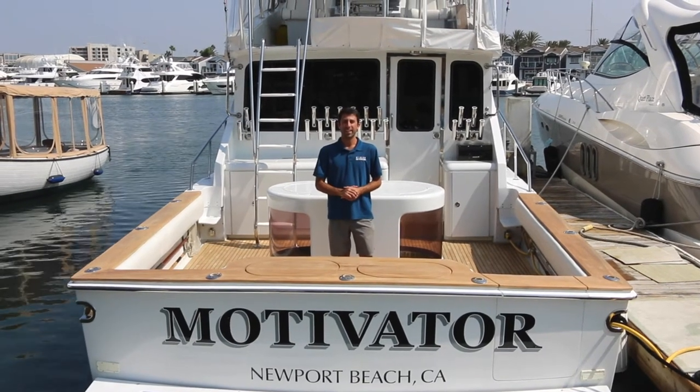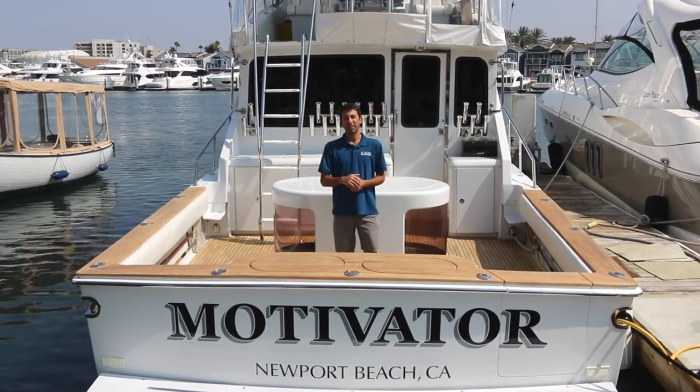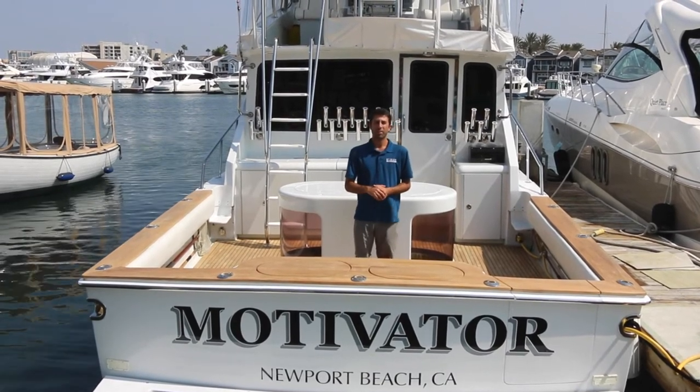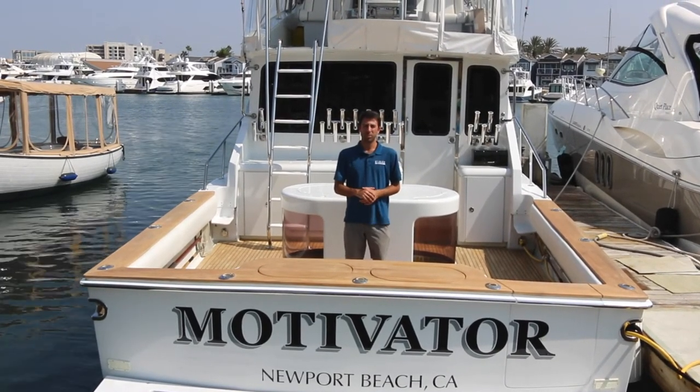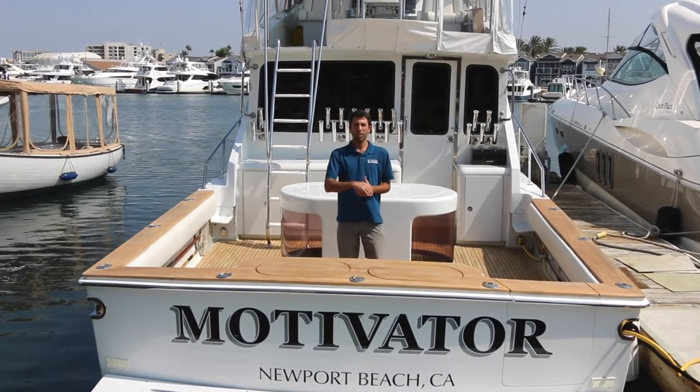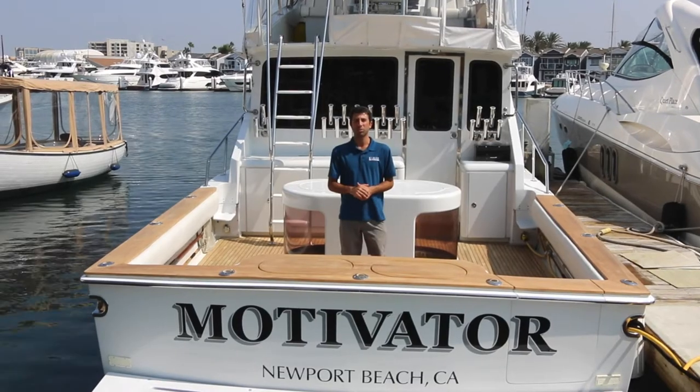This is Zach Zorn from Kessler Yachts, and today I'd like to introduce you to a legendary long-range sportfisher, Motivator. The Motivator is a highly customized 54 Pacifica that can help you achieve all of your fishing and entertaining dreams. Come on aboard and I'll show you what makes this vessel so special.